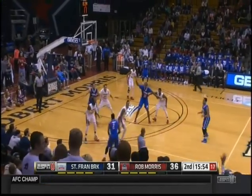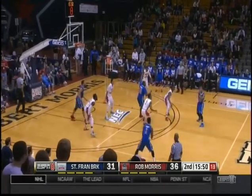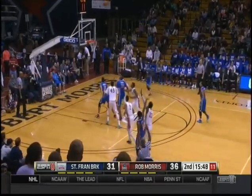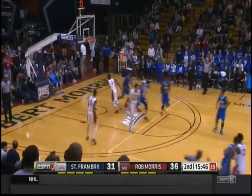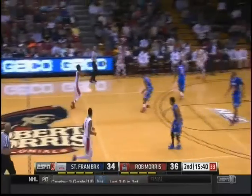The zone gave St. Francis Brooklyn fits in the first half. It's a terrific zone, don't get me wrong. Don't just stagnate it. Jones knocks down the three — it's a second three. Obviously, that's what can really hurt a zone, but you just can't live on that.